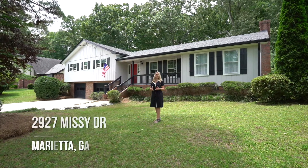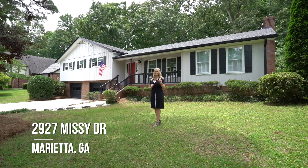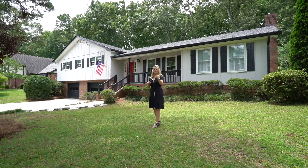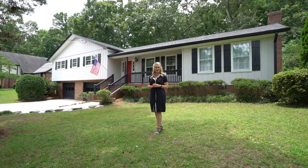Welcome to 2927 Missy Drive in Marietta, Georgia. Today I'm going to take you through this three bedroom, two bath, fully renovated home, ready for immediate occupancy. So if you have a few moments, take them and follow me through.